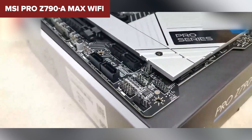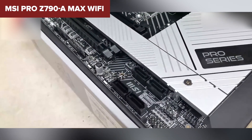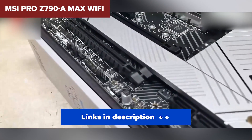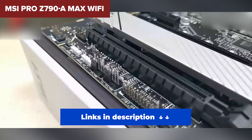There's no Gen 5 M.2, and the audio is decent but not mind-blowing. Still, the board is clean, functional, and built to perform without showing off too much. If you want enthusiast performance without RGB overload, the MSI Max is your top-tier workhorse.